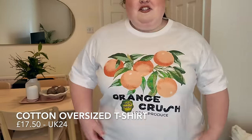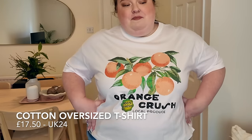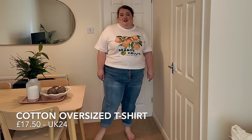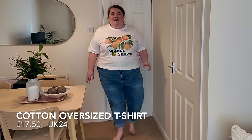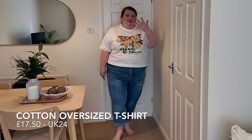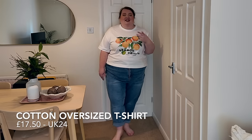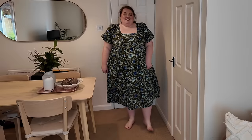I just wish the length was a bit bigger — it's hitting me at my biggest part, which is just a bit frustrating because I thought I was going to absolutely love this t-shirt. I'm on the fence; I feel like I need to re-watch the footage to decide whether to keep it. I love the print but I'm not sure about the t-shirt itself — let me know in the comments.